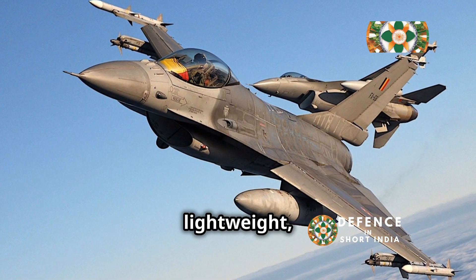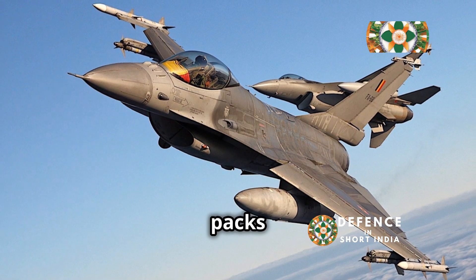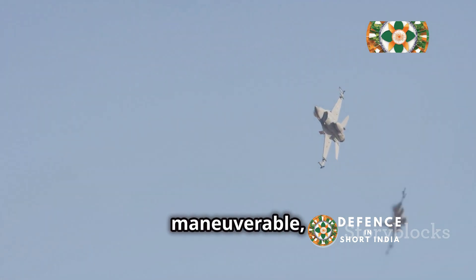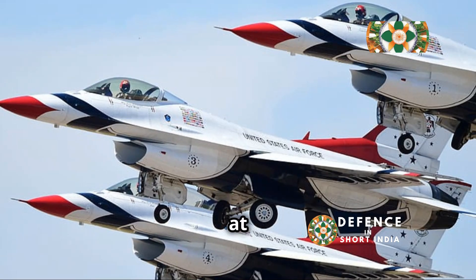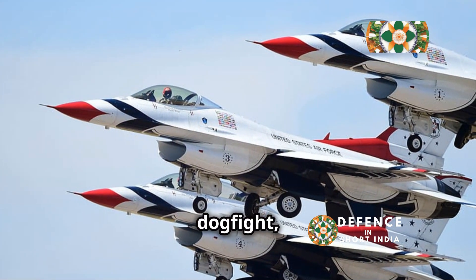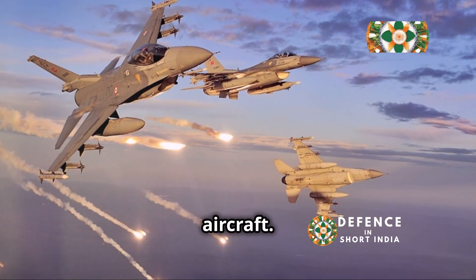Imagine a plane that's small and lightweight, like a nimble boxer, but packs a powerful punch. That's the F-16. It's designed to be agile and maneuverable, able to turn quickly and fly at high speeds. This makes it a tough opponent in a dogfight, able to outmaneuver and outgun larger aircraft.